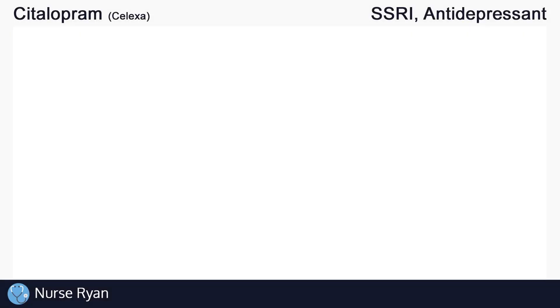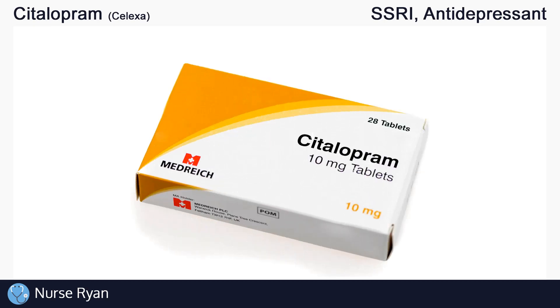Hi everyone, this is Nurse Ryan, and today we're going to be talking about the drug citalopram, commonly known by the brand name Celexa.